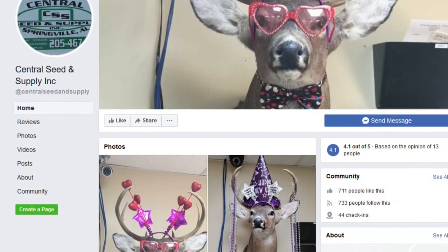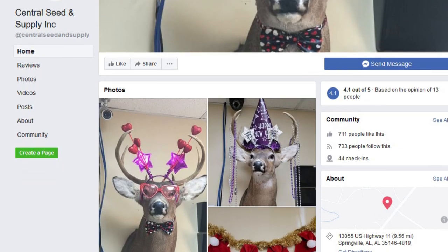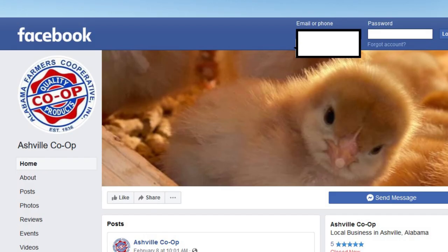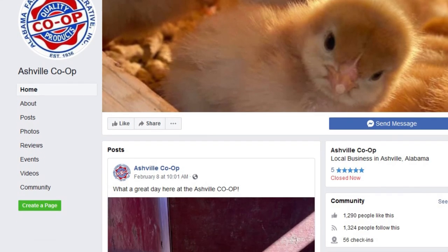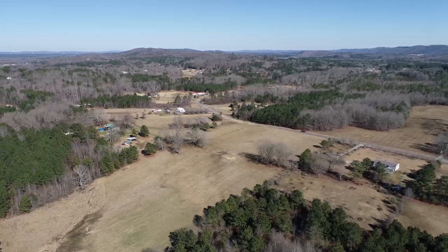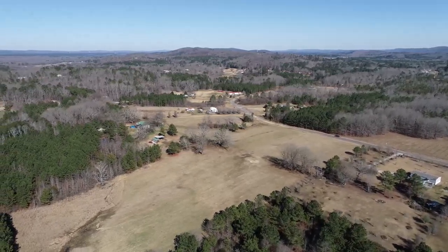This is Central Feed and Seed — this is the place where you can buy your feed, buy seed, and buy a lot of agricultural things. The other option is the co-op there in Asheville on 231. They're only just a few minutes away from this property, so you have two options. It's a good thing to have nearby, especially if you're thinking about having a few cows and using this as a mini farm.